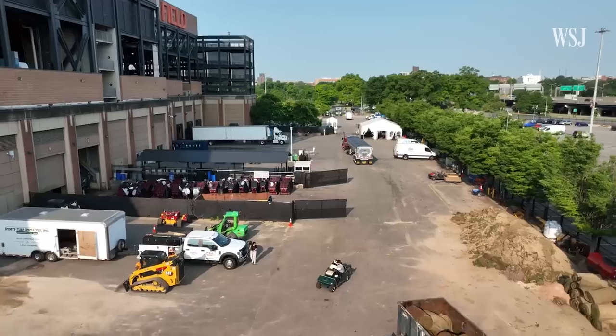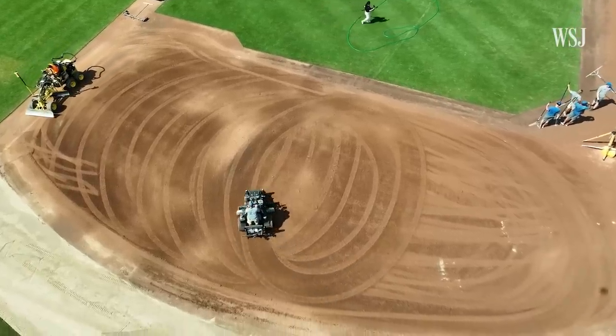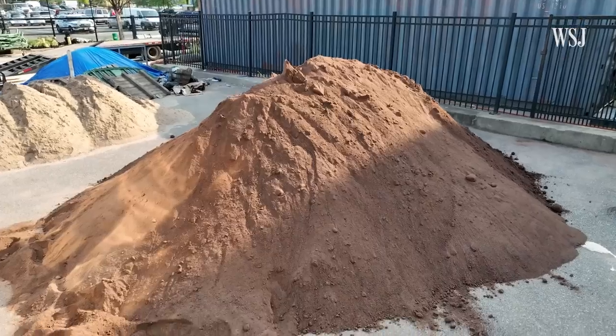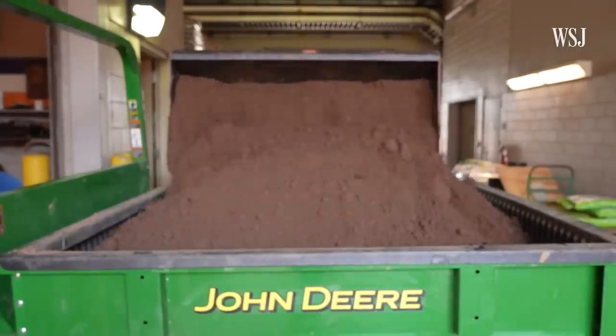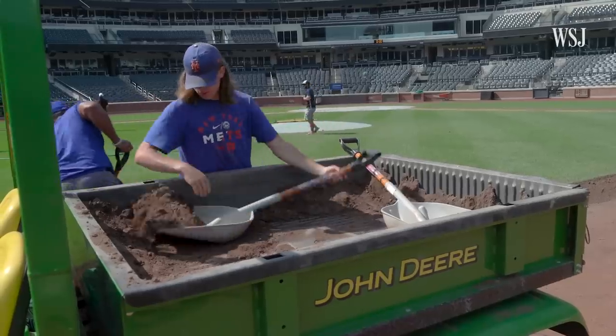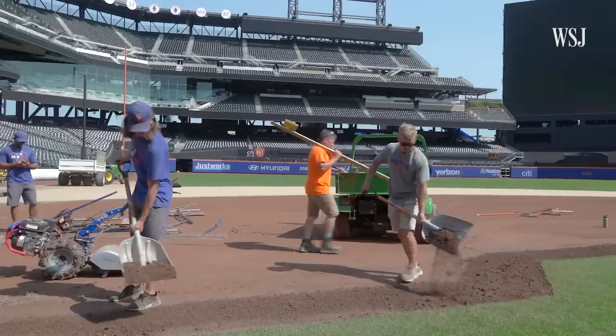There are some groundskeepers that want things made slightly different, but by and large we're producing the exact same product for every team — like at Citi Field. Citi Field's infield mix is actually very similar to a lot of other ballparks; sometimes regionally they differ slightly just based on the weather. That's a big factor: how our infield mix performs in hot, humid, dry, wet, or rainy conditions. We're trying to get it the same every day.